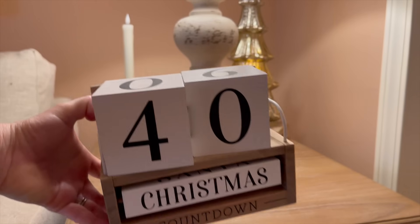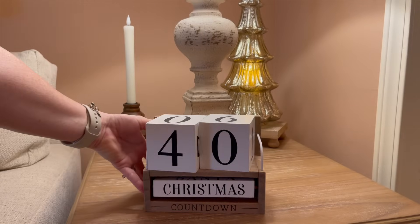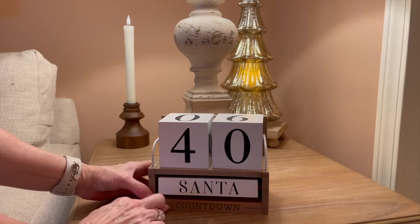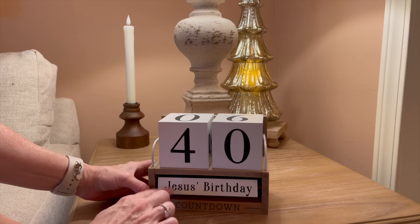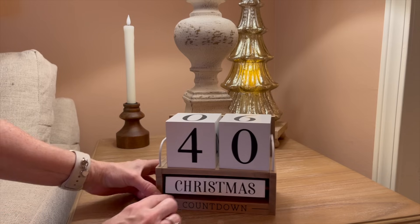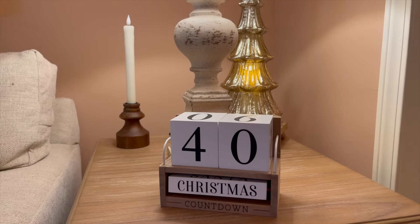Next, I'm going in with this countdown to Christmas from Hobby Lobby. I thought it was so unusual because this flips and it says Santa, Jesus's birthday, shopping days, and Christmas. I've got that right there. I think from now it's around 40 days till Christmas.